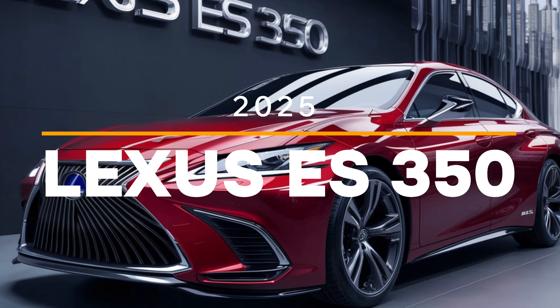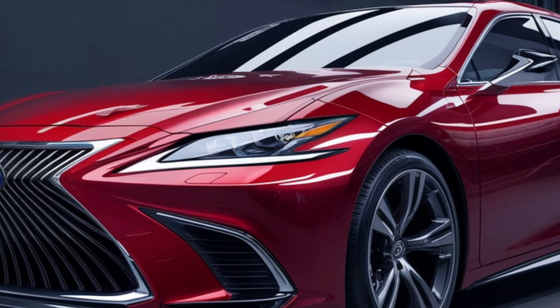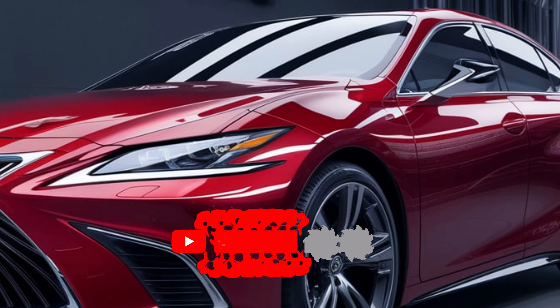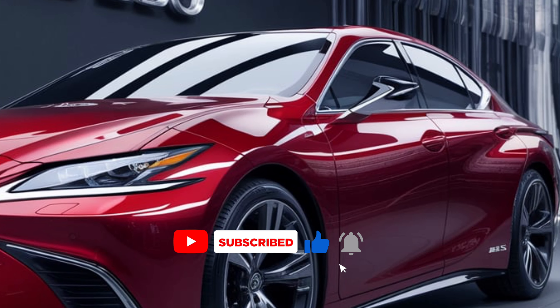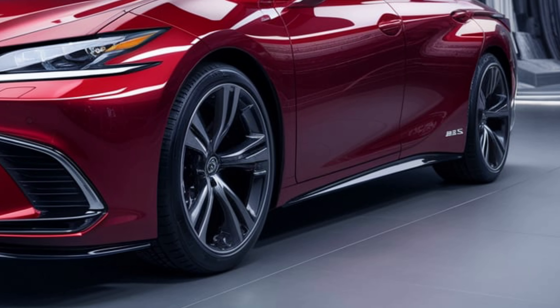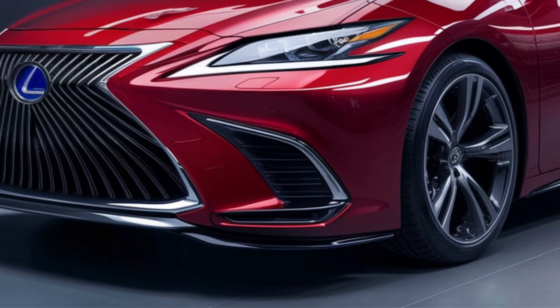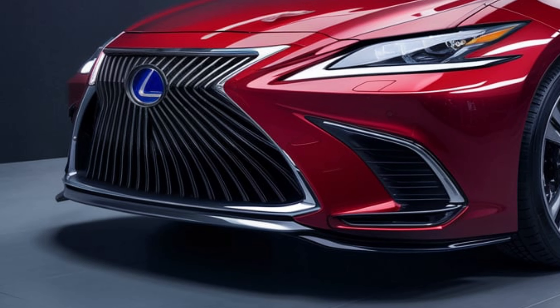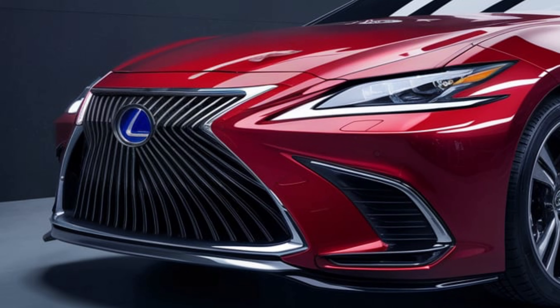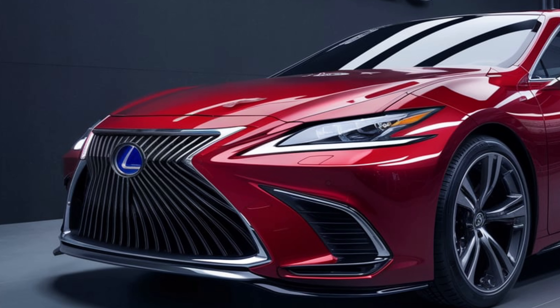The all-new 2025 Lexus ES350: a sedan that perfectly blends luxury, performance, and technology. Buckle up as we explore what makes this car a standout in its class. Hey everyone, I'm your host, and today we're taking an in-depth look at the 2025 Lexus ES350 — from its striking design to its advanced features. The sedan is all about elevating your driving experience. Let's start with the exterior.